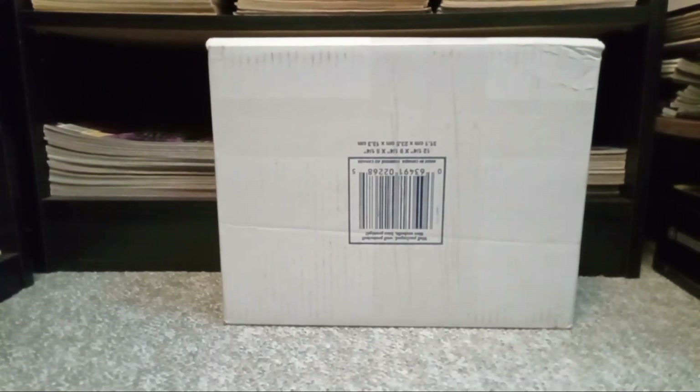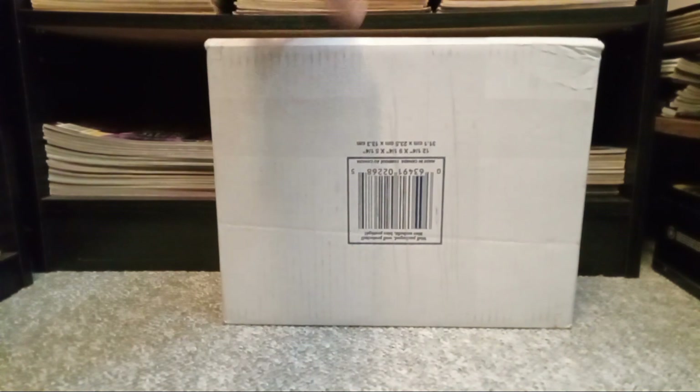What's up everyone, another video because today is a good day. It's a Thursday, which is okay, but it's mail day. That means right here is the other package I was talking about in my last video. I have two packages coming in and I'm 100% sure this is the big one because of the size.